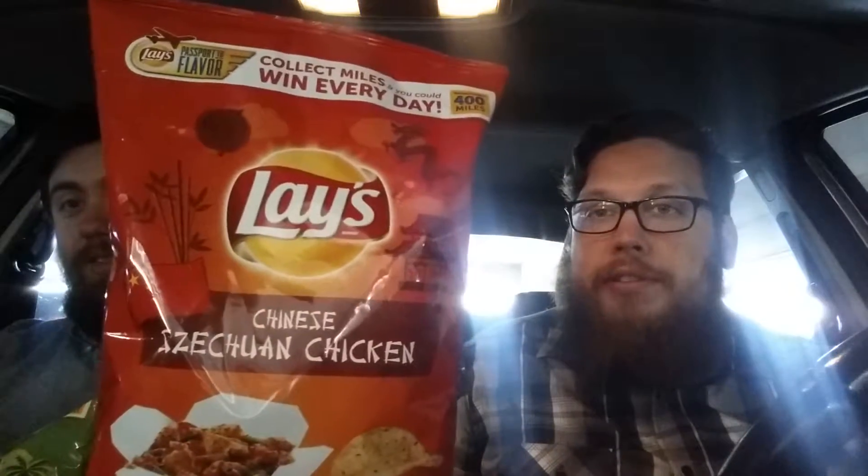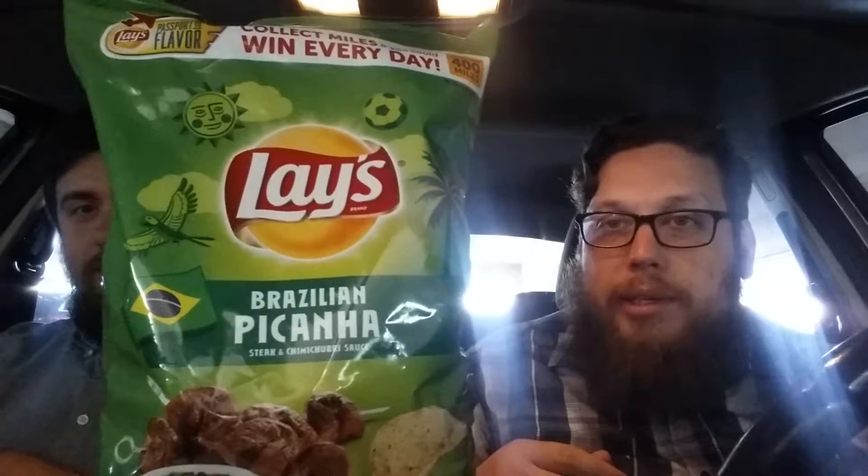Szechuan chicken — yes, that one looks good. I'm not sure if Szechuan chicken is a real Chinese thing or if it's American Chinese. I can go with either one. This one looks interesting. It's a steak and chimichurri. Brazilian — pecana? Steak and chimichurri sauce.